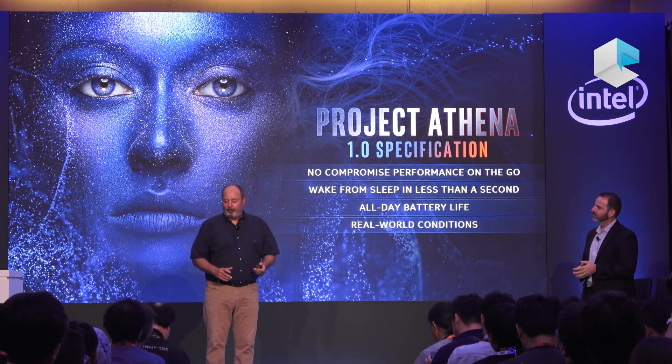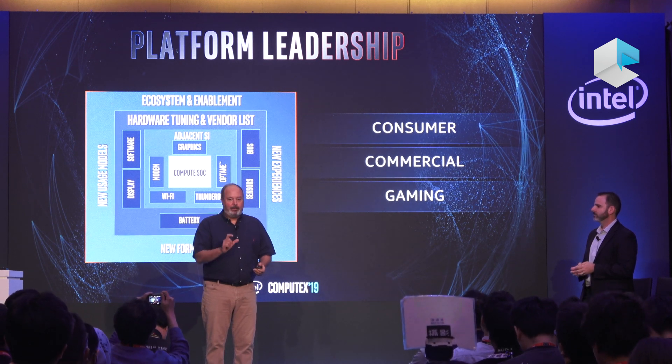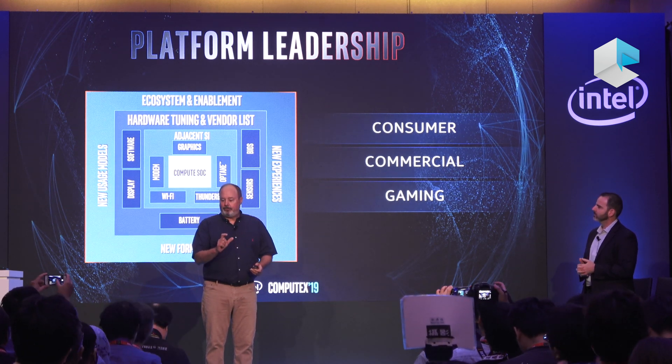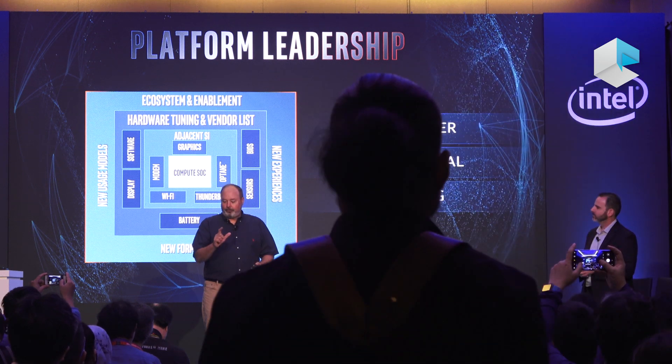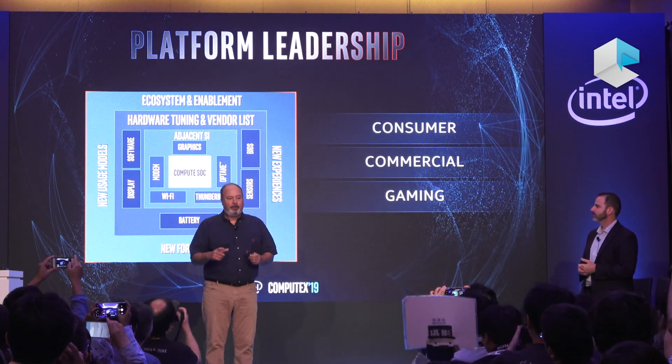What does it take to pull these together? It starts with leadership at the center of this slide: CPU, SOC, chipsets, graphics, Wi-Fi, Optane, modem, and Thunderbolt.